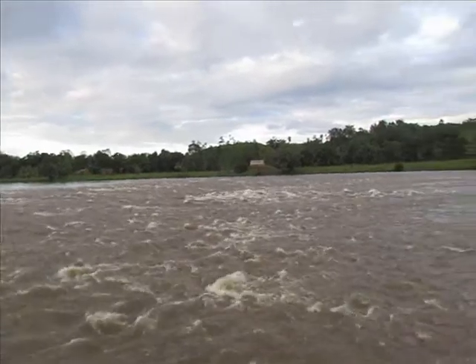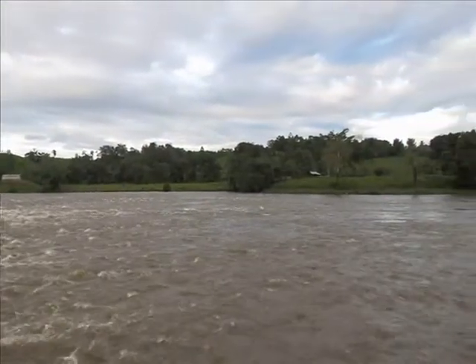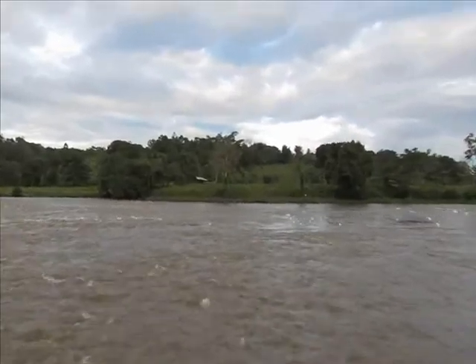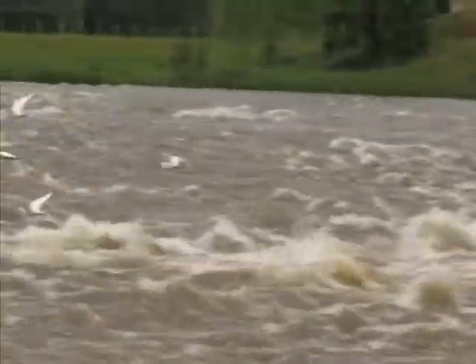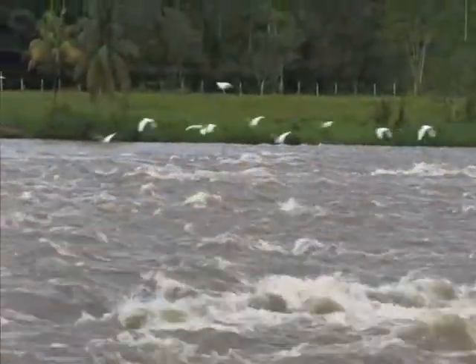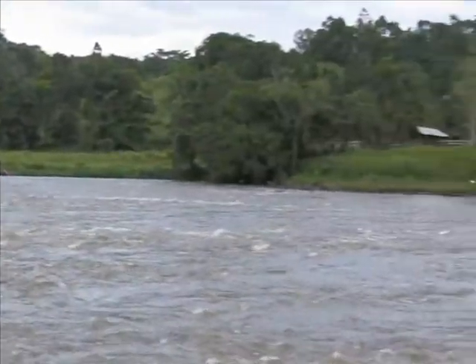These rapids you see here are a great spot to fish for Machaca, the piranha, the fish I was talking about earlier. The Machaca likes fast water, similar to trout or salmon. They hide behind stones, and when something like a little fish comes along, the Machaca comes out of its hiding spot and gets the fish.